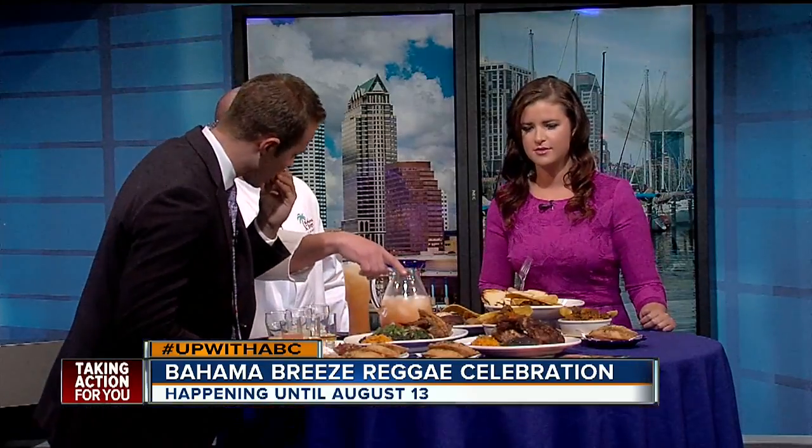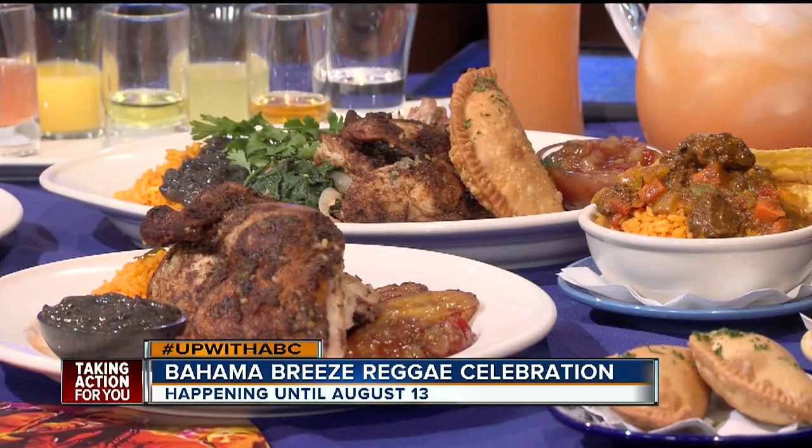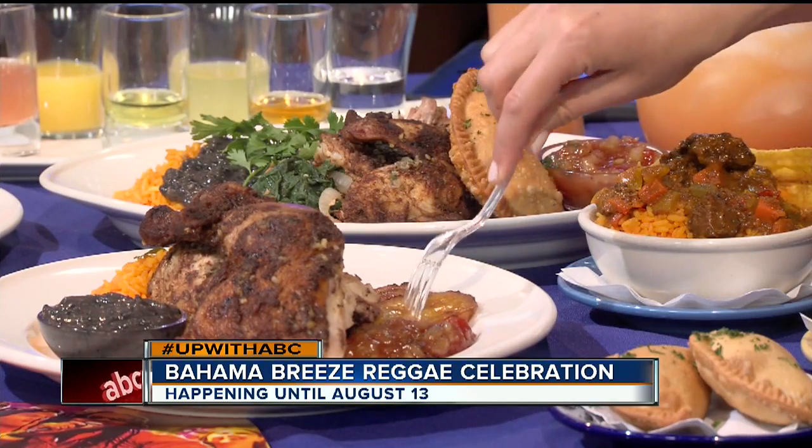And then we have our Jamaican chicken entree. We bake this Jamaican chicken with a dry jerk rub for about an hour, finished off on the grill. Then we baste it with a jerk butter sauce with black beans, yellow rice, sweet glazed plantains and our chutney sauce once again. Can't forget these platanos.